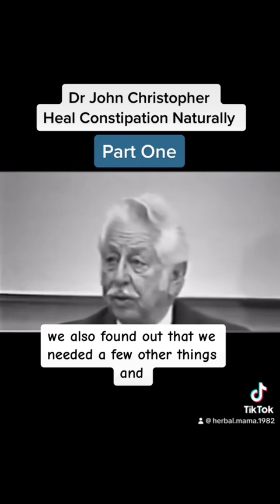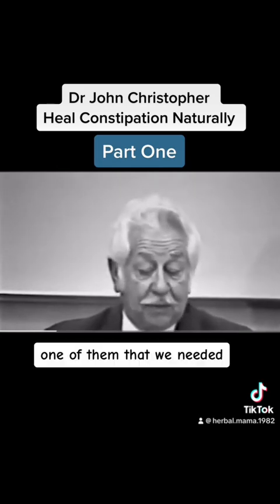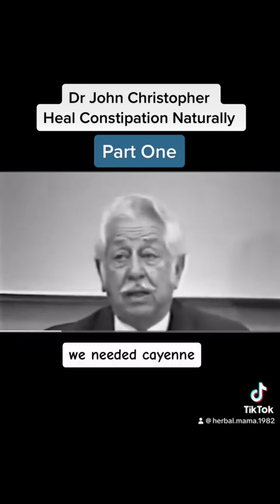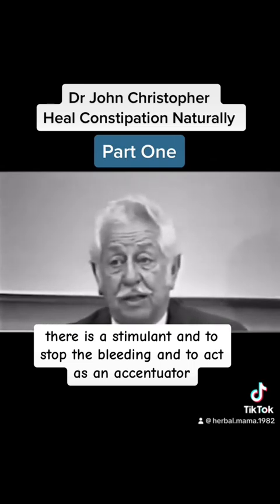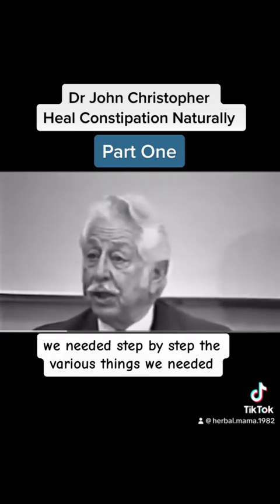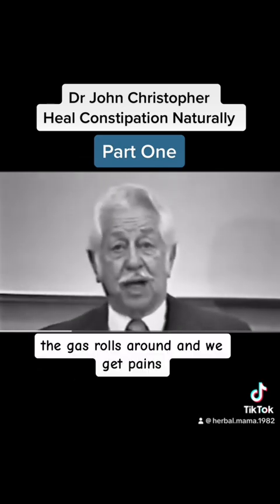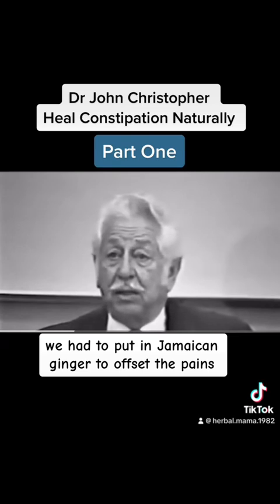We also found out that we needed a few other things. One of them was golden seal — we needed a very small amount, but it was there for infection. We needed cayenne as a stimulant, to stop the bleeding, and to act as an accentuator. We needed lobelia. Step by step, the various things. We needed sweet fennel seed, and the sweet fennel gets rid of the gas. But while it's getting rid of the gas, sometimes we have a few problems — the gas rolls around and we get pains. We had to put in Jamaica ginger to offset the pains because it's an antispasmodic.